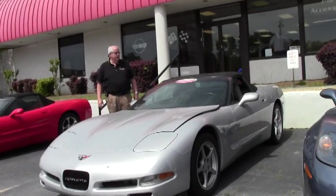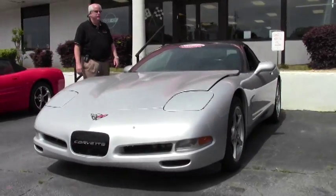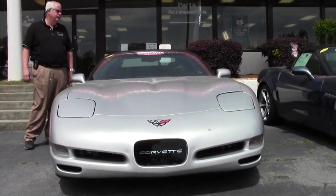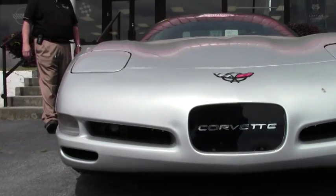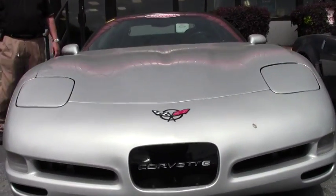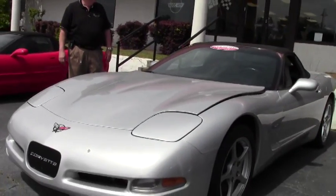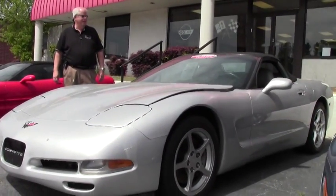Today I'd like to show you this 2000 light gray interior Sebring Silver Vet. It's an LS1 345 horsepower engine, automatic transmission, dual power seats, performance axle ratio, Bose CD, traction control, active handling, fog lamps, drilled and slotted rotors, and it's a little under 45,000 miles at $19,999.